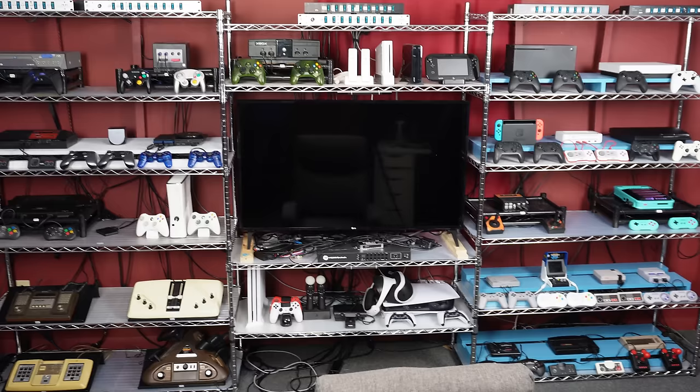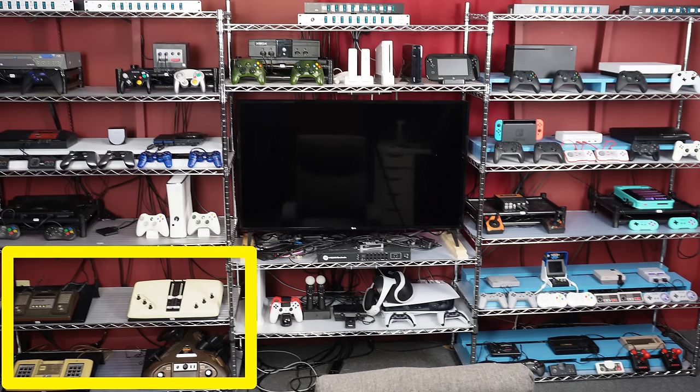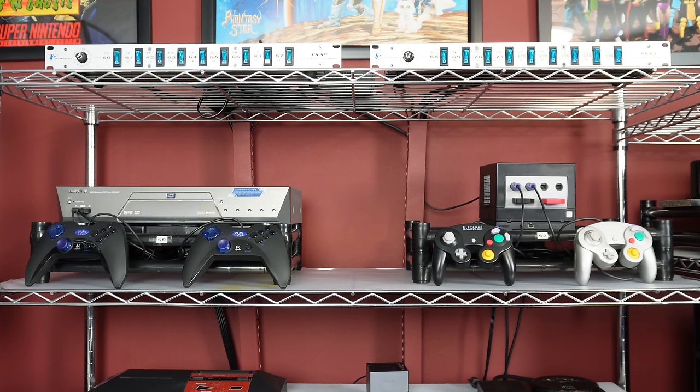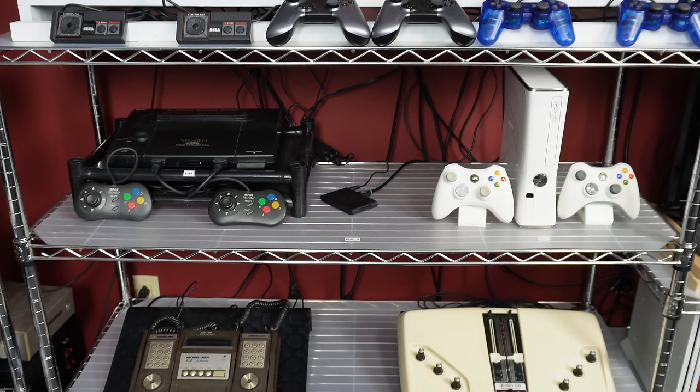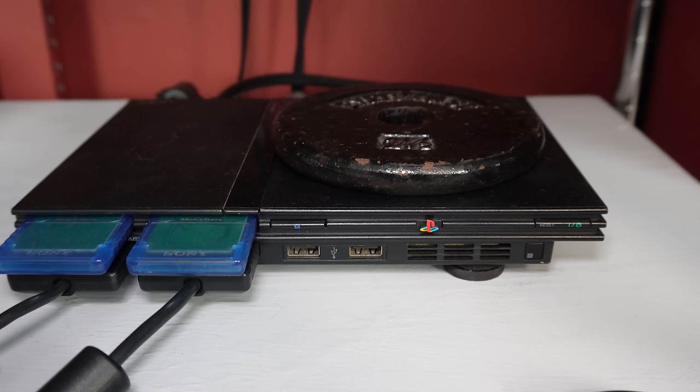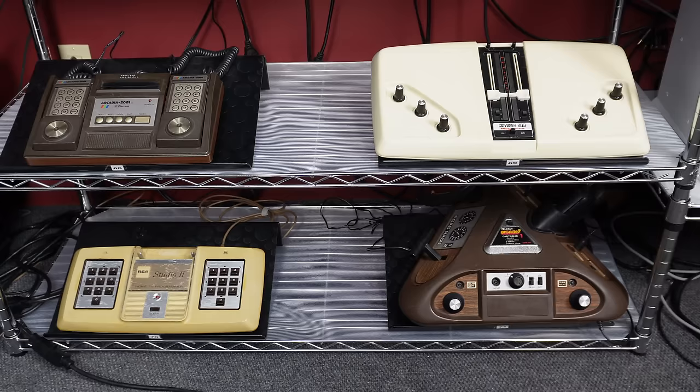Now let's talk about this side of the room — for the most part these systems are newer. In the bottom left corner we have a nuon enhanced DVD player, a GameCube, the Master System, the PS2, and beneath that a Neo Geo, a PlayStation TV, and an Xbox 360. The PS2 has a weight on top of it because the door sensors are going bad — that's a common issue with the PS2 Slim. Putting something on the lid helps the sensors work better.